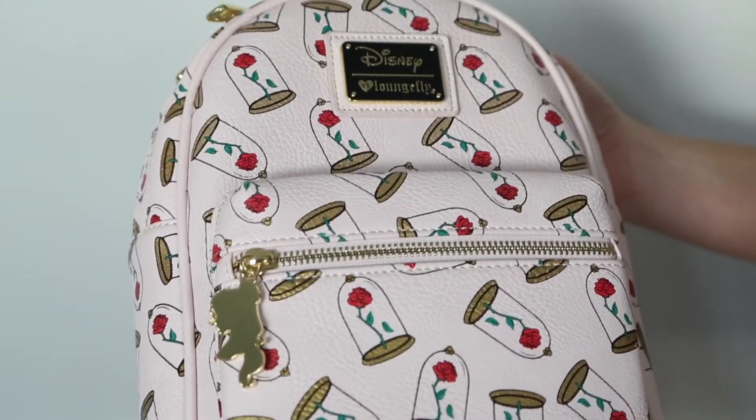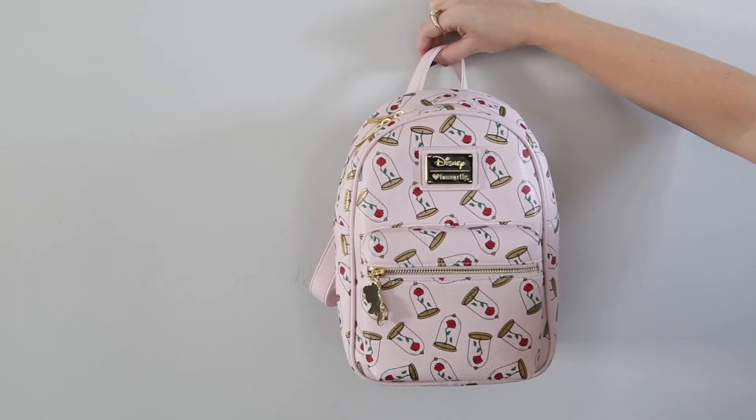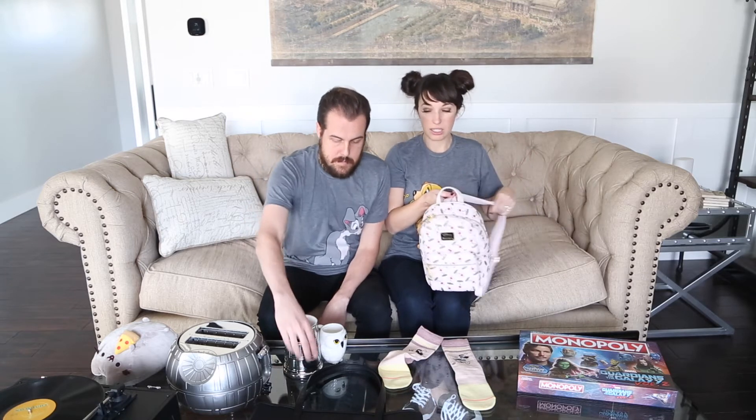Jake picked out some other fun items for me. He knows that if he's unsure what to get me, I'll always accept any sort of bag. This one is a Beauty and the Beast print — it's the rose — and I loved that it had gold details with gold zippers. It's a nice size, and I'm actually super picky with my backpack straps, but these felt really good. I stuffed it with shirts to test it out and it felt great, so it's going to be a great backpack.